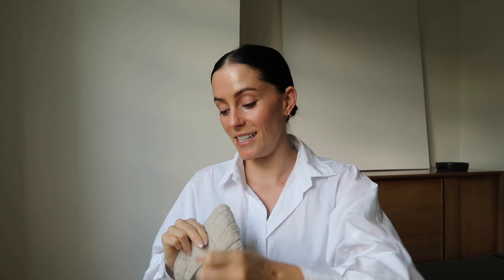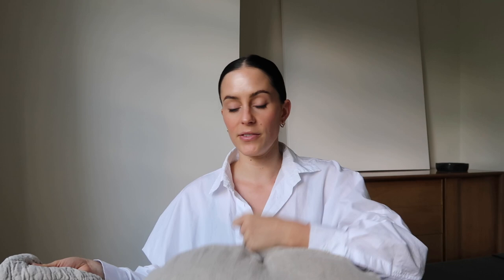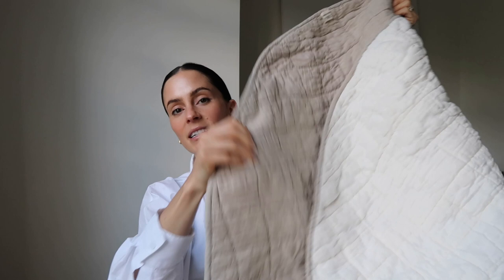I almost forgot to show you guys these two items. This brand called Burke Decor is just an online shop — they have some really cool home decor items and they randomly have some baby stuff. They have this linen play mat that we take with us traveling. We have the Lovevery play gym which has all the play items, but we use this for tummy time when we're out at the lake or wherever so we don't have to take the whole play gym. It's linen and it just looks really cute.